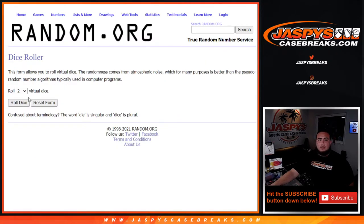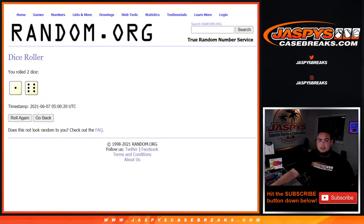Alright guys, good luck. Roll the dice. We got ourselves a one and a six for lucky number seven. There were seven spots, seven customer names, seven hits. We're going to randomize it seven times and see what you match up with, guys. Good luck.